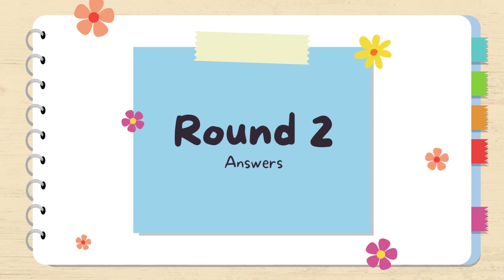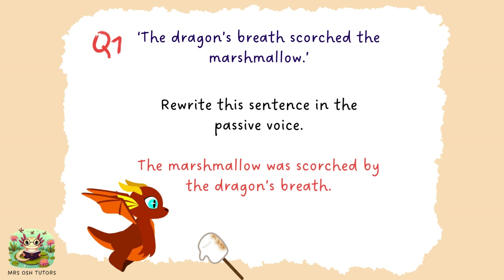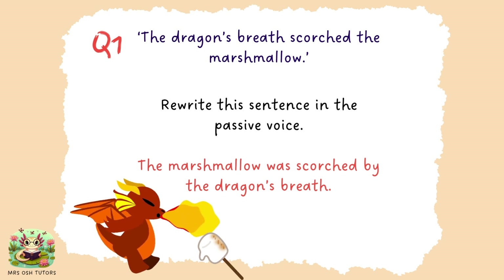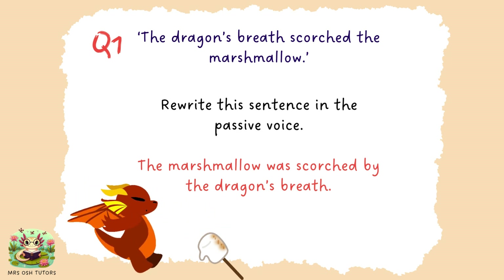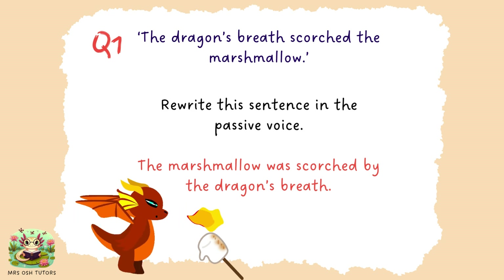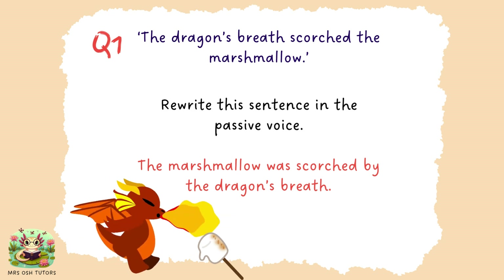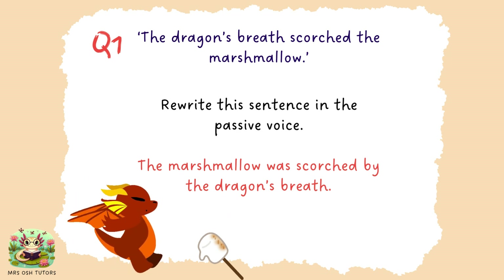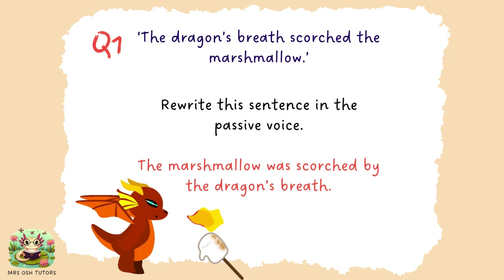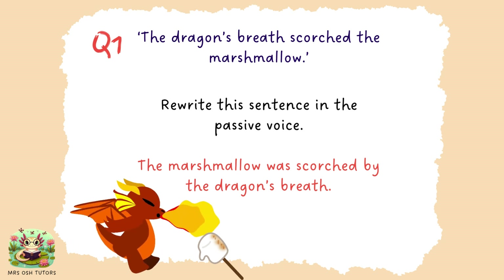Time for the answers of round two. Here we go. Question one. We wanted to rewrite the sentence in the passive voice. So: the marshmallow was scorched by the dragon's breath. If you think of a sentence having a subject and an object — the subject being the noun doing something and the object being the noun having something done to it — in our passive voice sentence the object has switched to the front. The marshmallow is the noun having something done to it, and you will often find the words 'was' and 'by' in passive voice sentences.